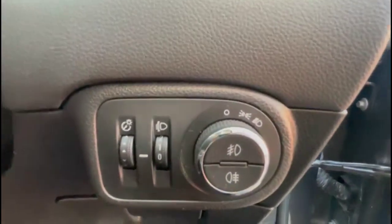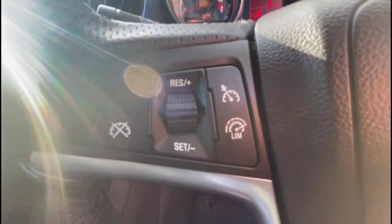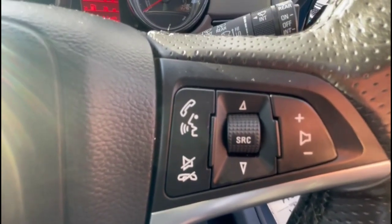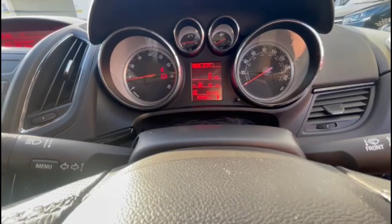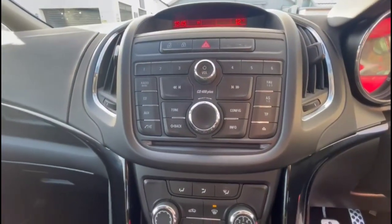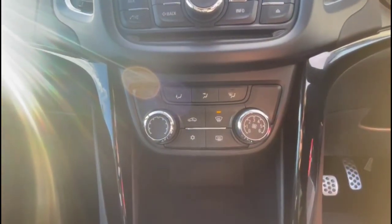Sport seats in the front, lighting controls, a multi-function steering wheel with cruise control plus audio and Bluetooth controls, and the central display in the dashboard. There's also an infotainment system with DAB radio and Bluetooth, and air conditioning with a pollen filter.